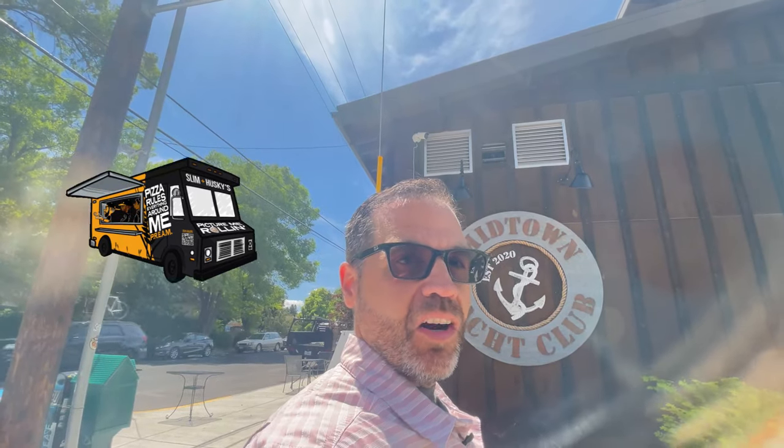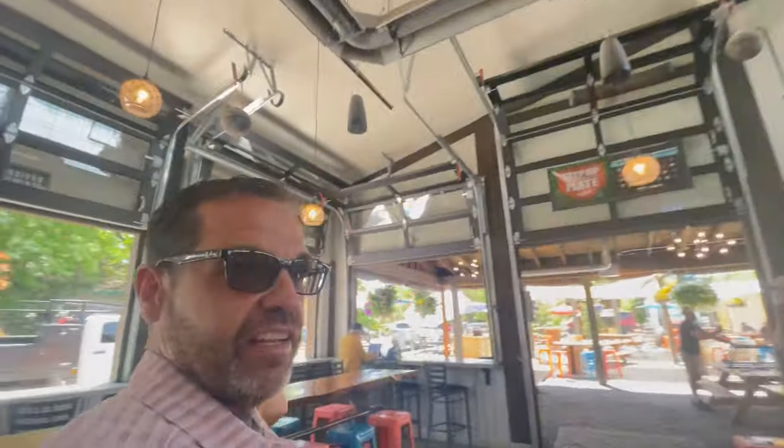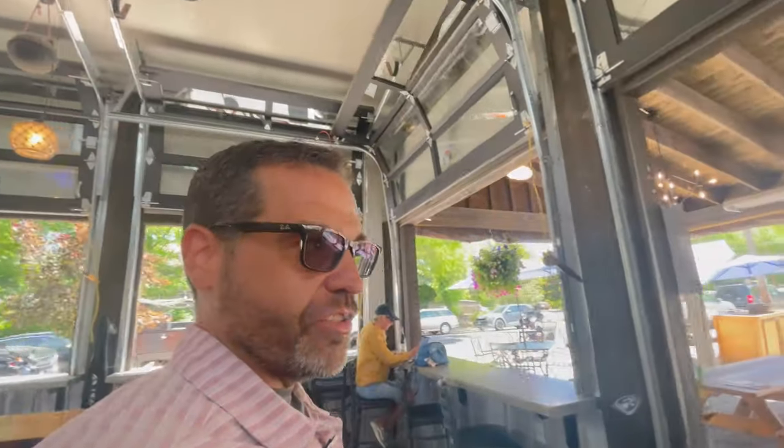We are here at the Midtown Yacht Club. Bend has experienced a ton of food cart pods popping up everywhere, and they're usually attached to a brewery or a bar where you can get craft beers and kombucha and stuff like that. Let's go check out the Midtown Yacht Club. As you can see, they have a ton of on-tap options — a nice little place to sit down, have a drink, grab lunch. And they have some amazing food carts too.